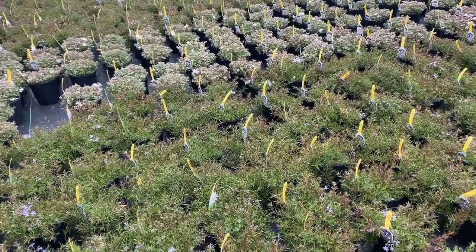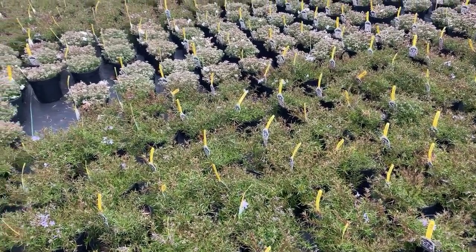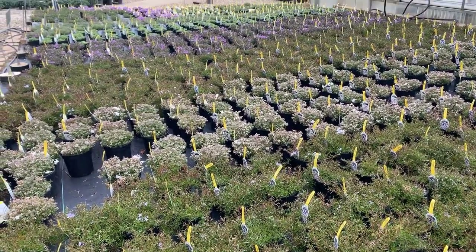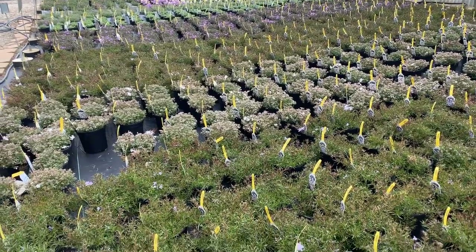Speaking more about spring color, here are the creeping phlox. They don't look like much now, but they are full of flower buds — look how many we have in so many different colors. They are now on sale for $1 off each if you buy five or more.